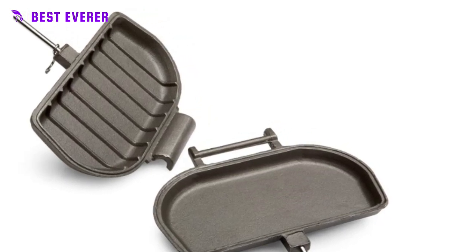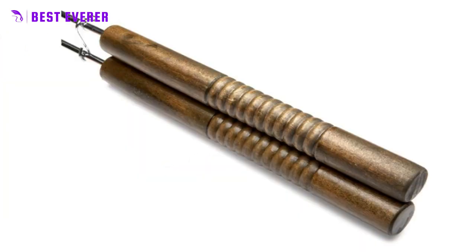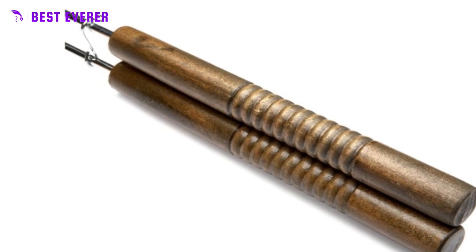With a large 8x4 cooking surface and made from heavy cast iron, this press ensures uniform and solid pressure on the sandwich as it toasts, resulting in cafe-quality sandwiches right in your own kitchen.